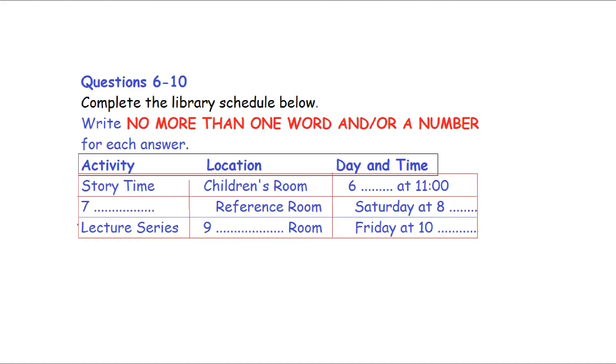Now listen and answer questions 6 to 10. I understand this library has a number of interesting activities every week. Yes, our activities are quite popular. The most popular one is story time for the children. Do a lot of children show up for that? Yes, a good many. It takes place in the children's room on Thursday mornings at 11. Isn't there a family movie night too?